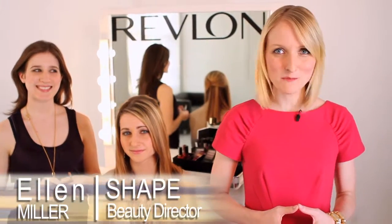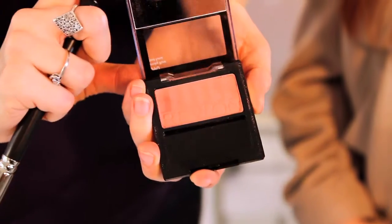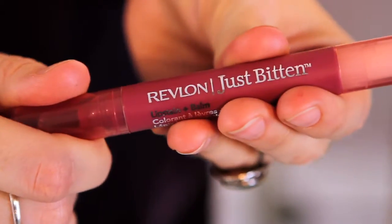Hi, I'm Ellen Miller, Shafe's Beauty Director. First impressions are so important when it comes to a job interview. So we're going to tell you how to get the perfect look that mixes professionalism with personal style.